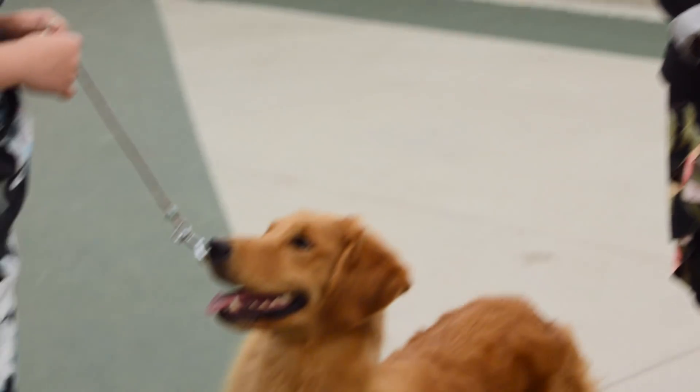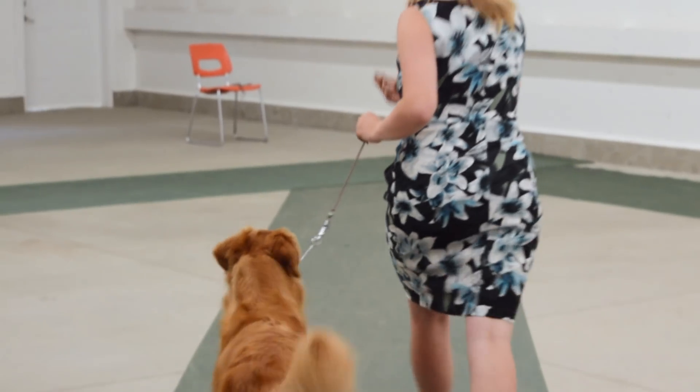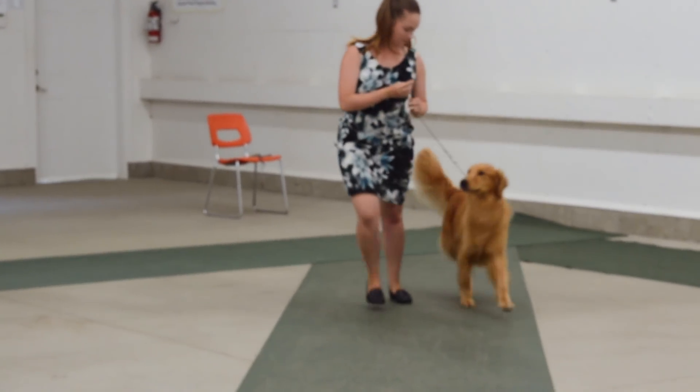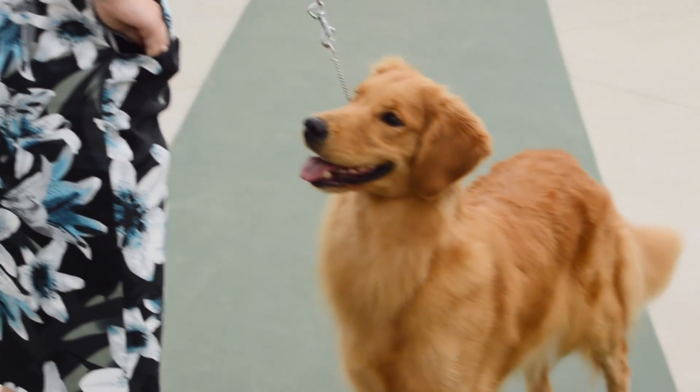A very common mistake people make, especially with young or exuberant dogs, is having the collar on the side of the head and/or having too many treats while they're in the ring. This causes the dog to look up at the handler, so their body is not moving in a straight line. Here we have a demonstration of a handler with the leash on the side of the head using too many treats — you can see the dog is looking up and not moving in a nice straight line as they come back to the judge, throwing off the front movement.